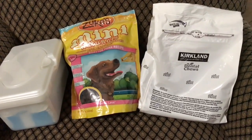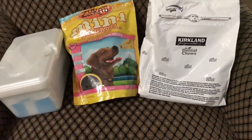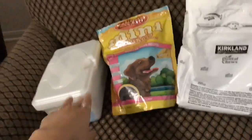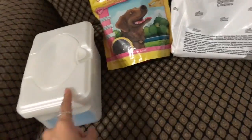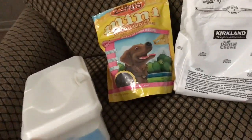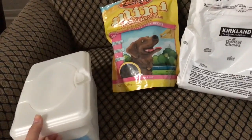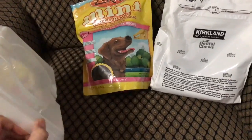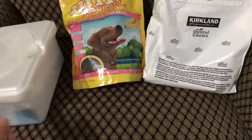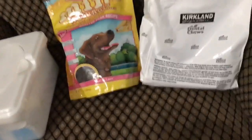Last but not least, these are some more hits. I really like these baby wipes because I can use them to wipe him off right after he comes in from outside when his paws are dirty, or if he steps in poo. I can quickly clean him off without having to give him a whole bath.